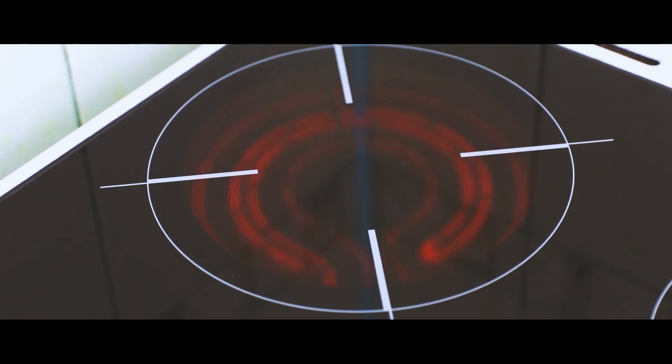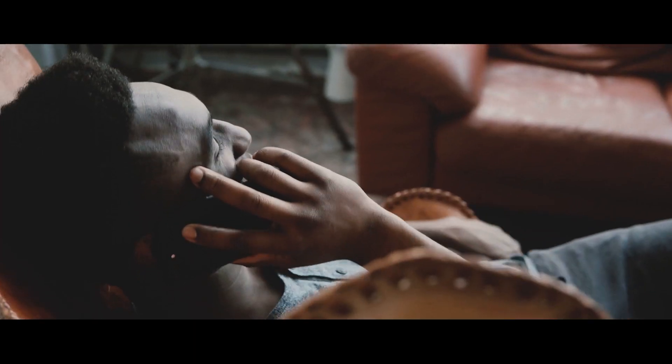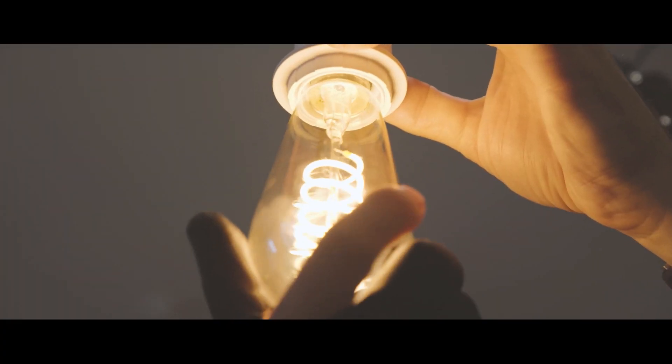It covers you in light when you come home. It prepares your meals and charges your appliances. Electricity, the backbone of our life.